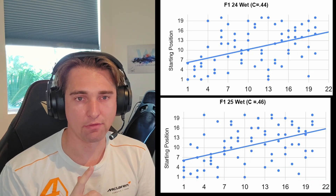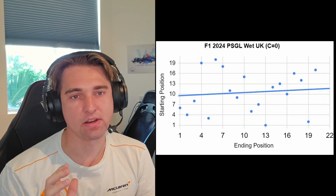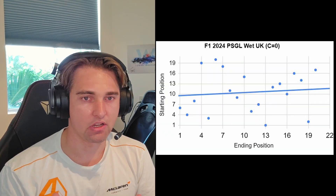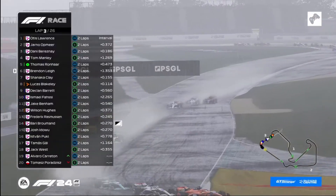For example, a wet PSGL F124 race in the UK had a C value of basically zero. So while I haven't seen anything with a C value of negative one, this race showed it didn't really matter where you started — there was enough change in the dynamics of the conditions, with people using wets in mixed conditions, that it produced a C value of zero.